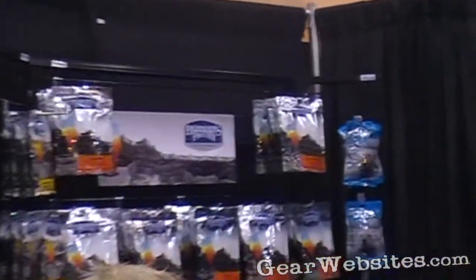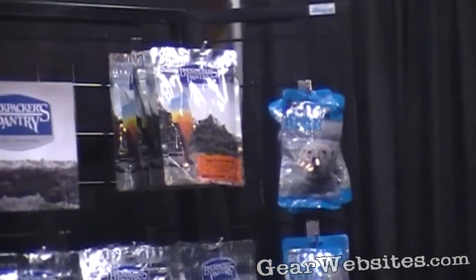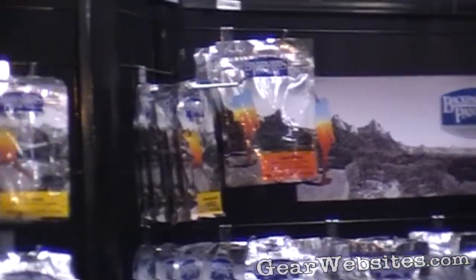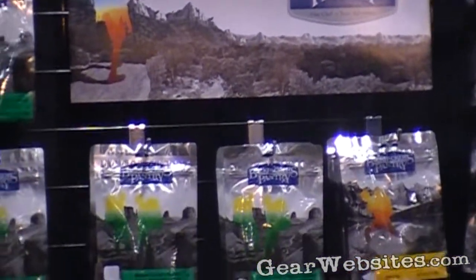The biggest selling area for most outdoor stores would be the entrees. It's hard to replicate that from the grocery store. Just by adding boiling water, you have a nice meal. It's anywhere from 12-15 ounces per person.